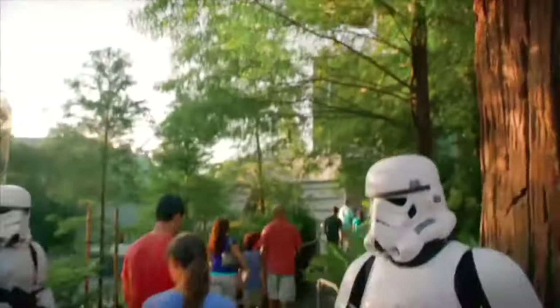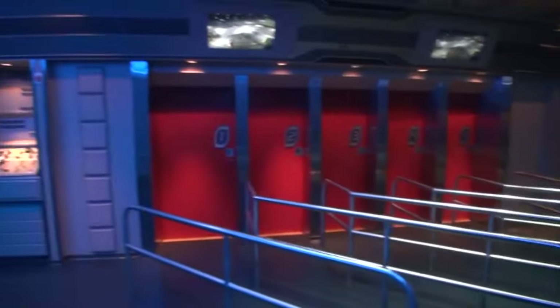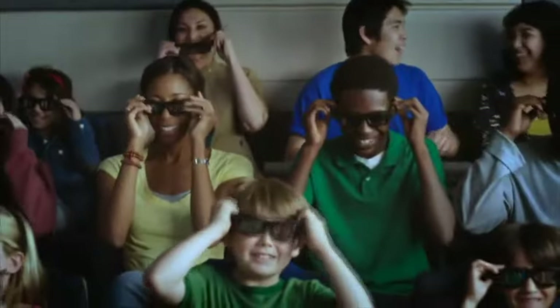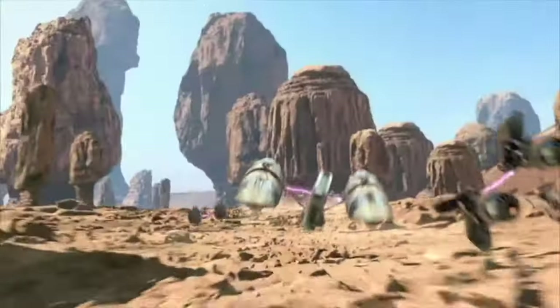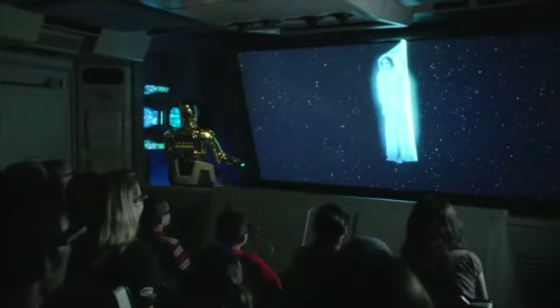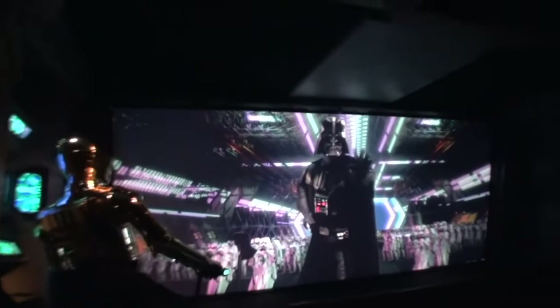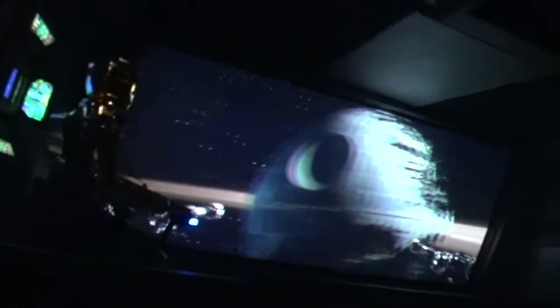The final attraction in Echo Lake is Star Tours, the classic 3D motion simulator ride based on Star Wars that has been added to many other Disney parks around the world. It has continuously been updated since 2011 to Star Tours: The Adventure Continues, which added a variety of scenes from all three trilogies. With these new scenes, there is a total of 384 different combinations, giving each ride a completely unique experience and great re-rideability.